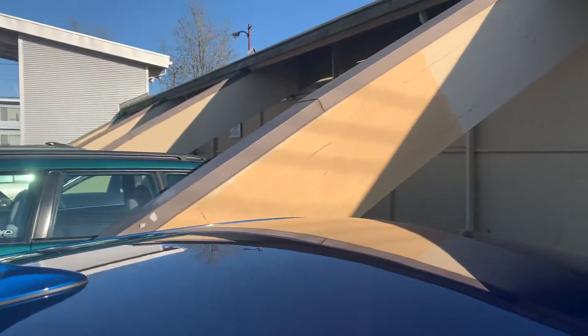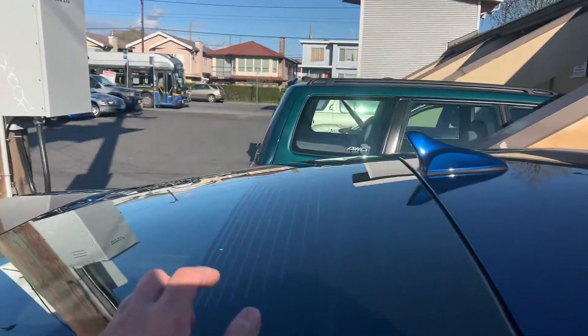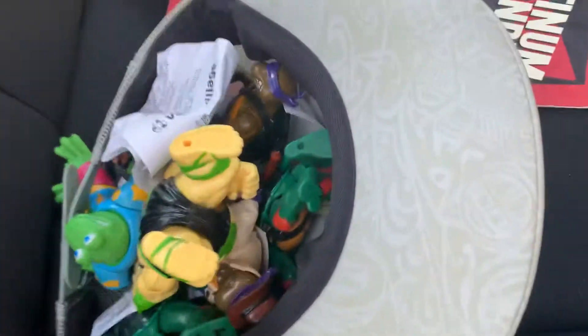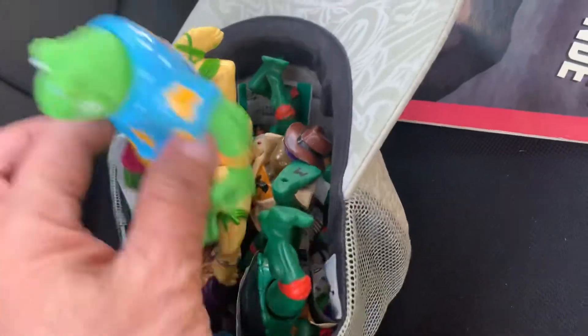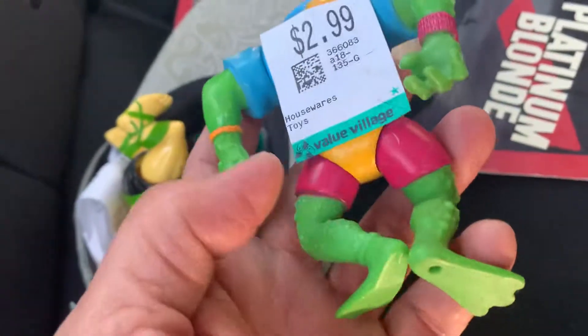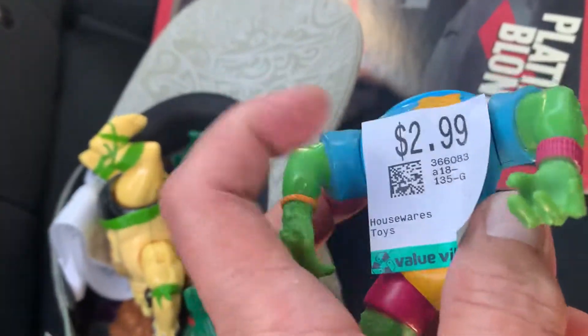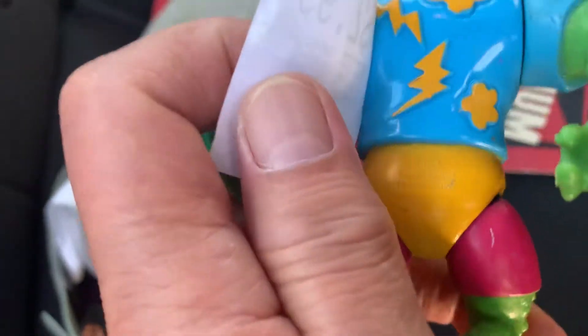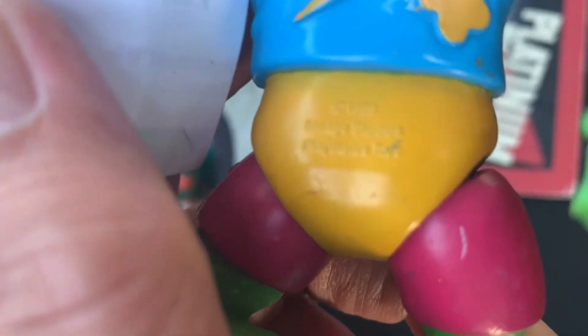I just got out from the thrift store here in my area and I purchased some vintage — and I said vintage vintage — Ninja Turtle characters or figures from the late 80s. Some of them are early 90s; it's very hard to say, but they're in good condition.